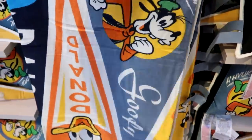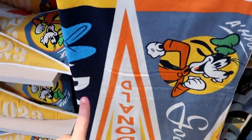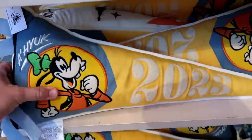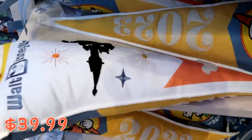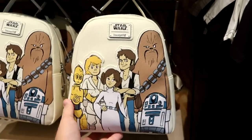The beach towels have Goofy, Donald, and Daisy on them — really neat. Check out these cool pillows that say 'Epcot 2023' for $39.99.